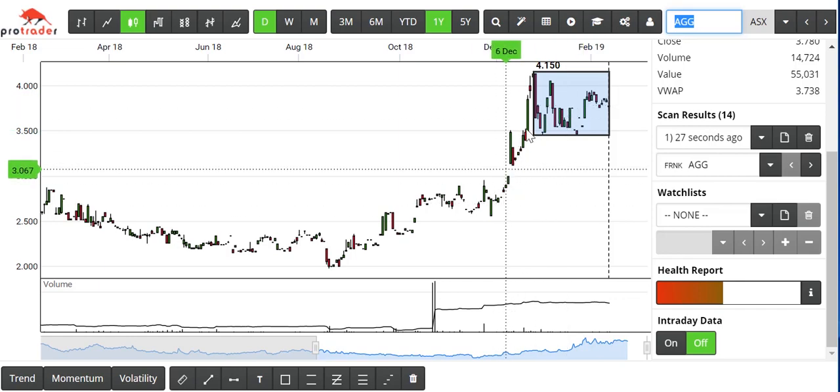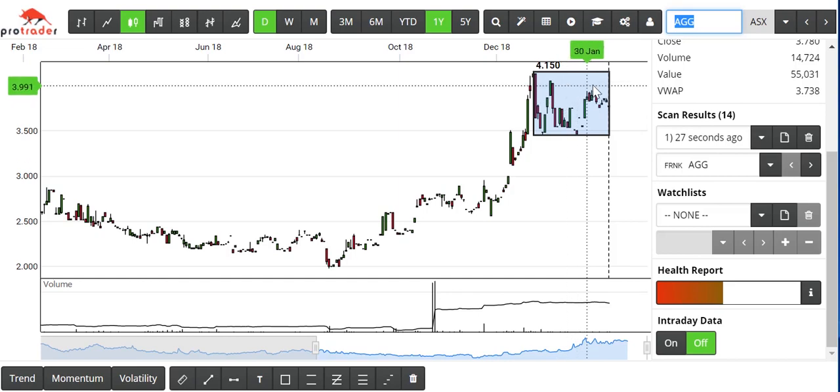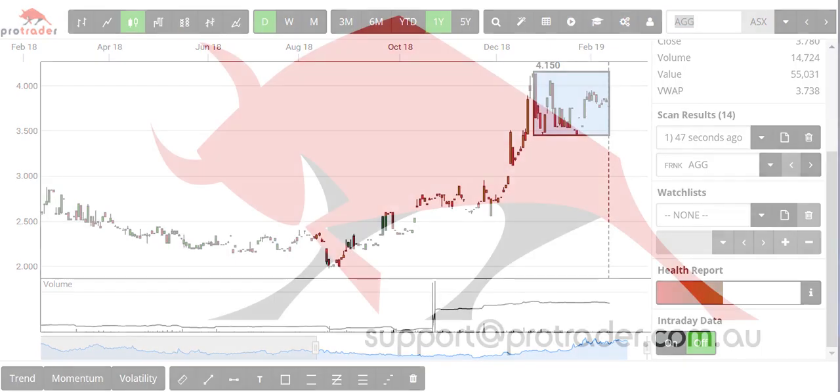The buyers — people who have bought — are just waiting for the next piece of news. The way I would be trading this would be to buy a break of that high at $4.15 and then work out your stops and your risk factor. So that's a quick example of the pattern that is now Frank's scan.